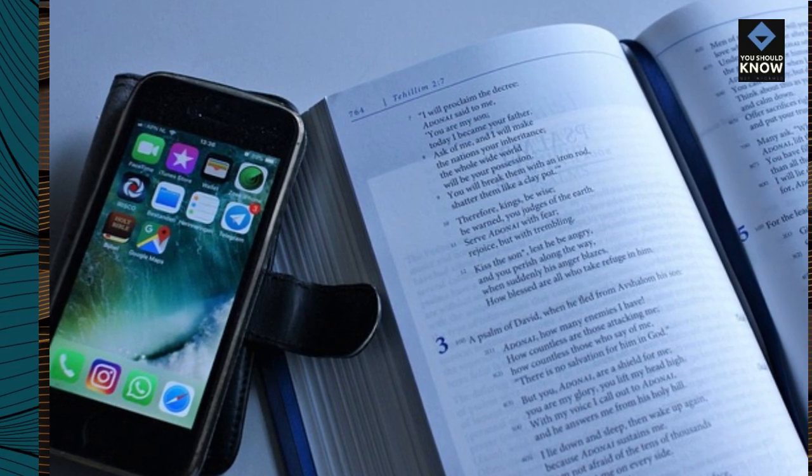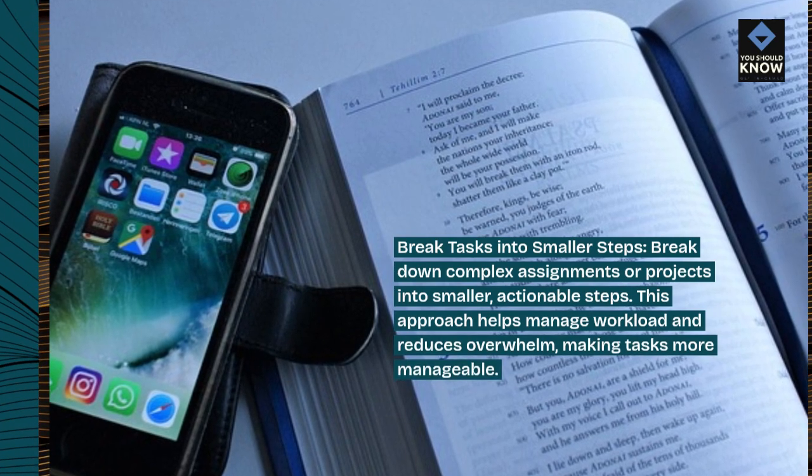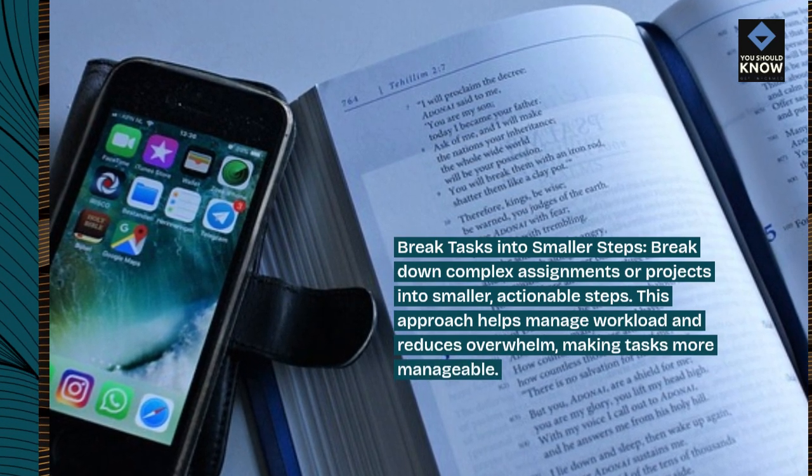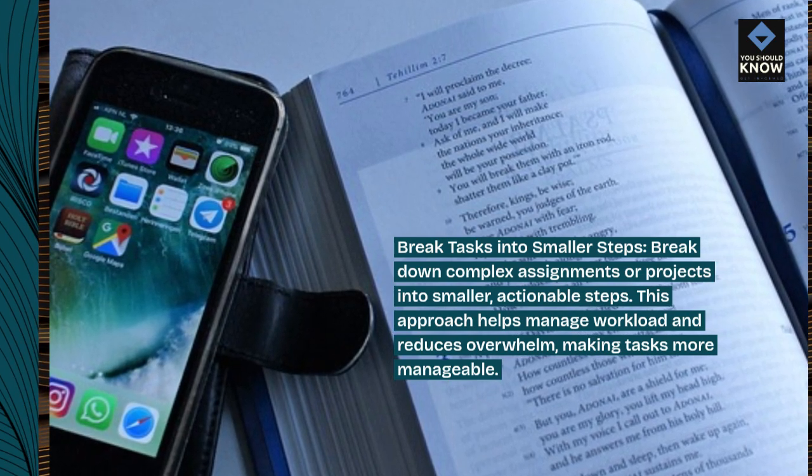Break tasks into smaller steps. Break down complex assignments or projects into smaller, actionable steps. This approach helps manage workload and reduces overwhelm, making tasks more manageable.